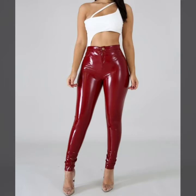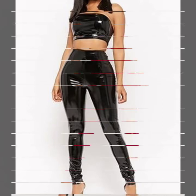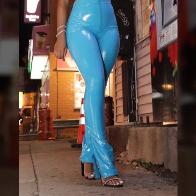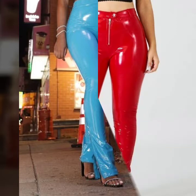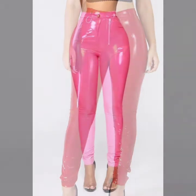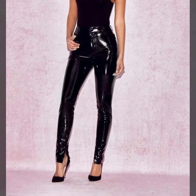This is a very beautiful, stylish, trendy, attractive, and amazing collection for those ladies who love to wear leather and latex pant designs. This is an outstanding collection, so I suggest you watch this video till the end for more designs and ideas.